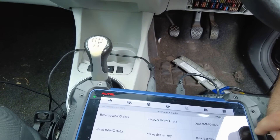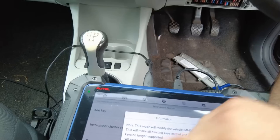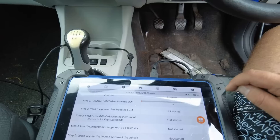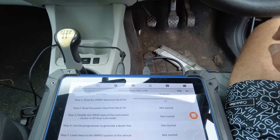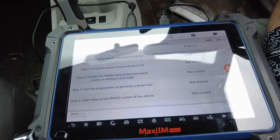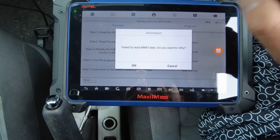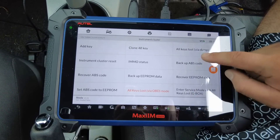Let's try this one — where is it? All keys lost by OBD. It's reading IMMO data from the engine computer module. Looks like it's failed. Do you want to try? No, okay.